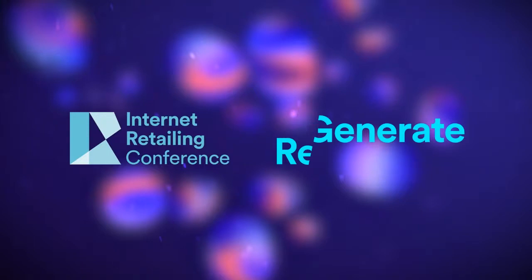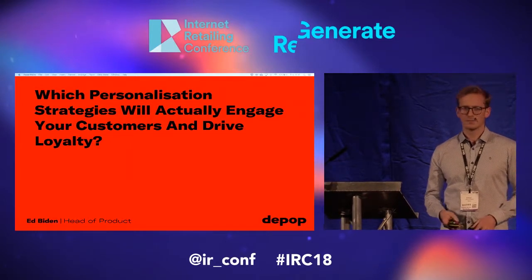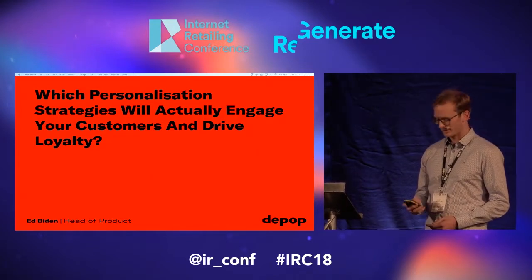I'm Ed. I'm the head of product at Depop. Hands up if you know of Depop. I would explain it but much simpler is going to be showing you this video which was very kindly put together by our people department.